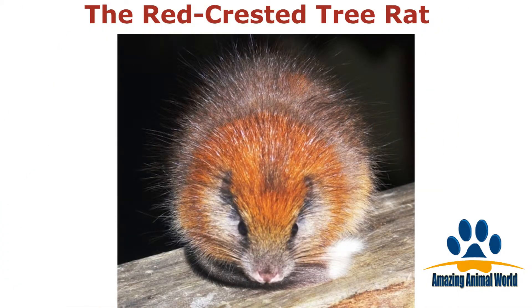Who ever thought a rat could be so cute? This red-crested tree rat has beautiful coloring.